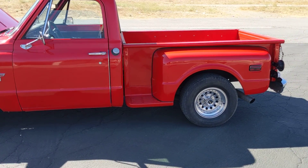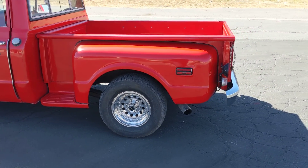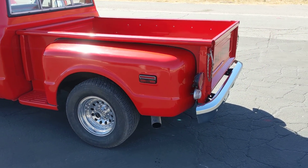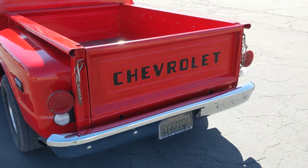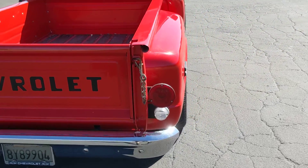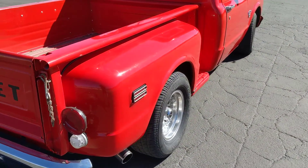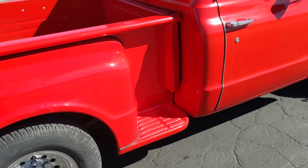Beautiful 69 C10, 350, two and a half inch dual exhaust, paint job's amazing on the truck. Air conditioning, power steering, power disc brakes, power windows — truck's absolutely stunning.